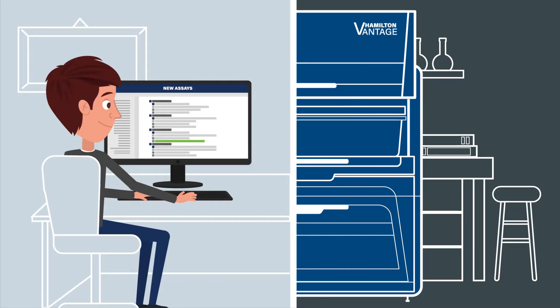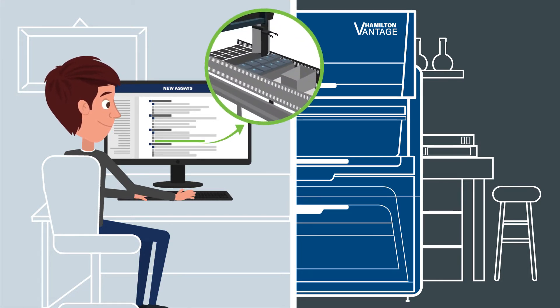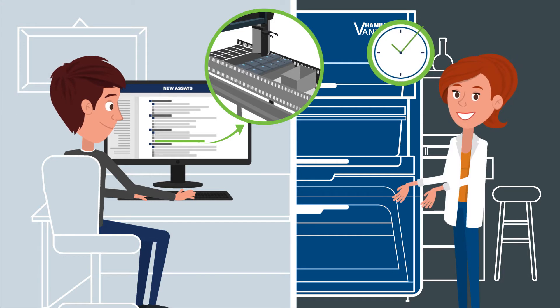While the instrument is running, Jim already designs new assays that can be tested in the software's 3D simulation. He doesn't have to interrupt Jackie's work.